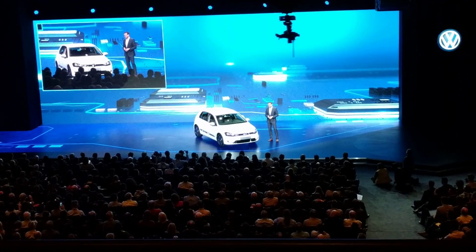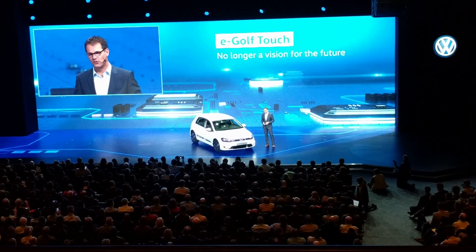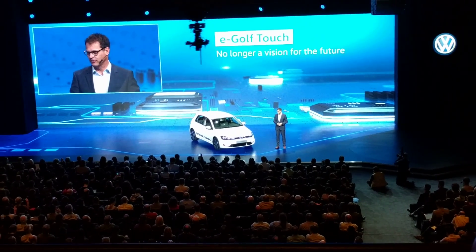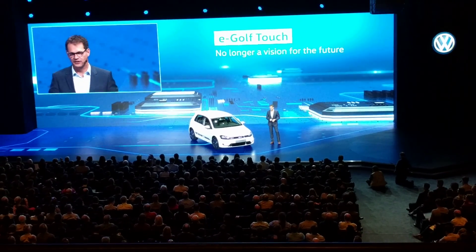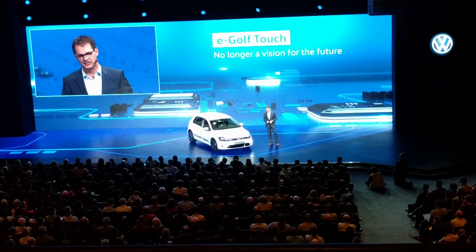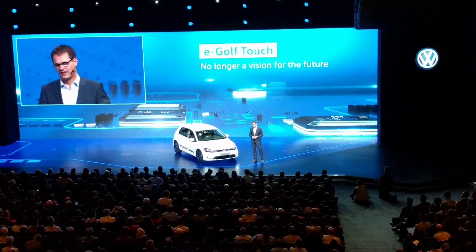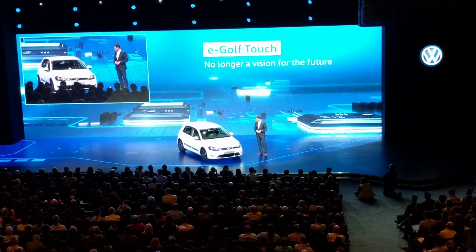To summarize: the eGolf Touch shows where we are heading. And the best thing is, this car is no longer a vision for the future. Our engineers are currently working on the USB-C connection and wireless smartphone connection, but all the other technologies we are presenting tonight will be reality for our customers before next year's Las Vegas CES. I want to thank the amazing Volkswagen team that made this car a reality — you did a wonderful job.